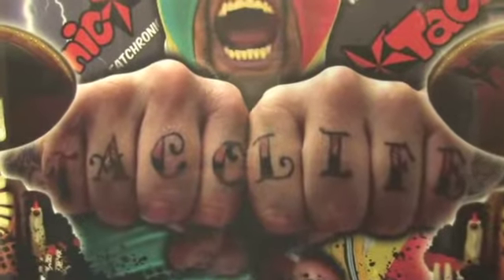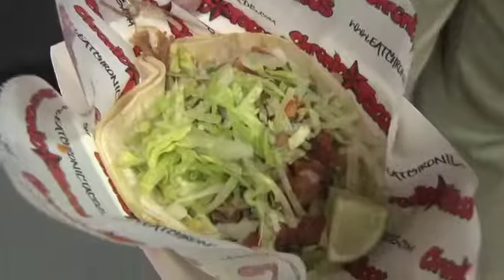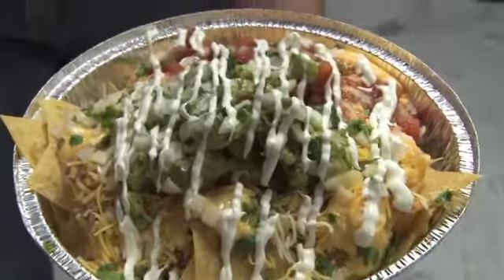We're here at Angel Stadium with Chef Rick Weinman. Tell us about all the new foods here, starting with Chronic. Well, right now we're in Chronic Tacos. We've got a wonderful line of burritos and tacos that we're serving here, along with Sada Bowls — different kinds of beans and rice, chicken, and a wonderful carnitas that we cook authentic style.